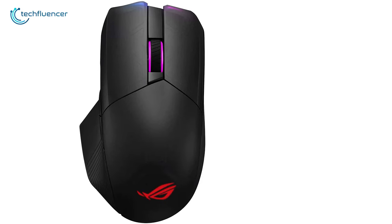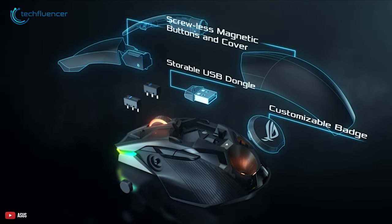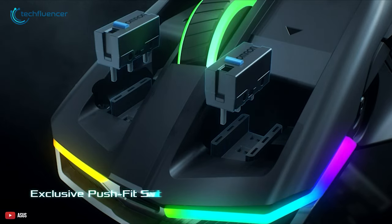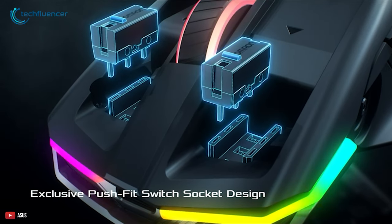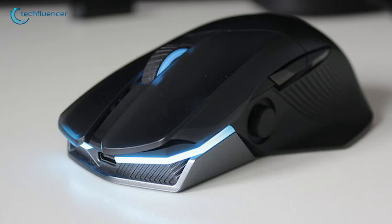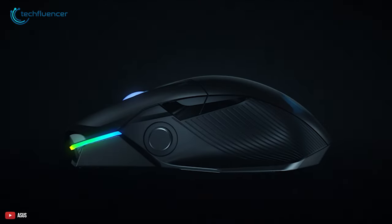ASUS also prioritizes customizability with the Chakram. Instead of screws, it uses magnetic buttons and covers. Alongside the mouse, you're also getting two additional switches, and you can easily swap them out for the stock switches thanks to the push-fit switch socket. Overall, if you want customizability, versatility, and a clean look, the ASUS ROG Chakram is the mouse for you.